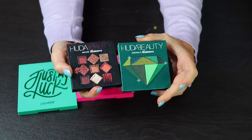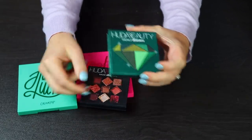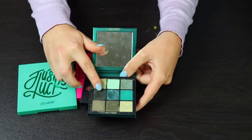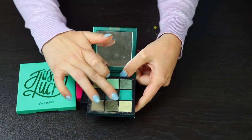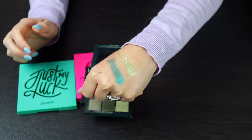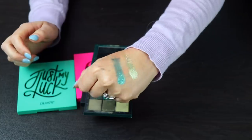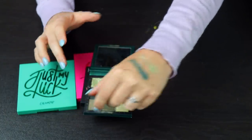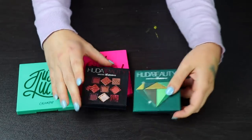I have two of the Mini Huda palettes — I will definitely be keeping both. I love these. There's one shade in particular in this palette — this one right here is just absolutely stunning, as well as this one. They are so metallic and so sparkly. Just look at the shift in this one — it's so gorgeous. I will for sure be keeping both of these.